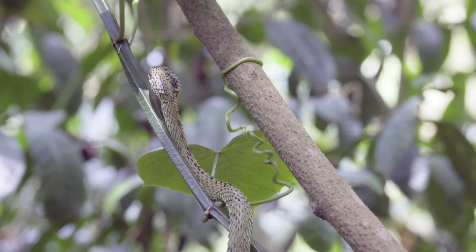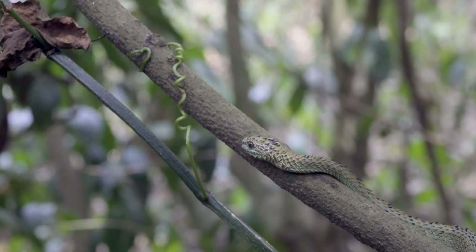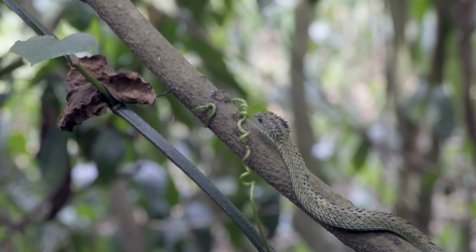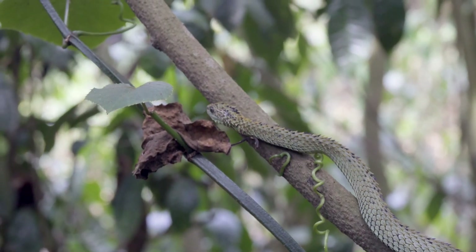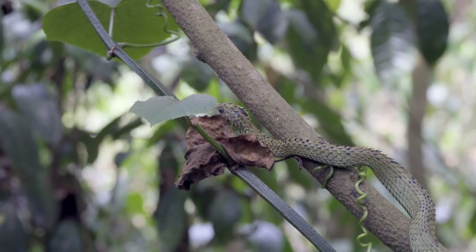Another interesting fact is that venom can vary from location to location depending on locality, altitude, and prey items. So a bite from this specific snake could be very different to the hairy bush viper that we found further east in Uganda.